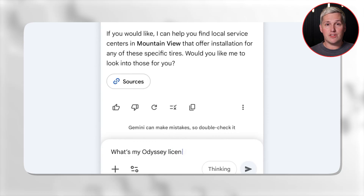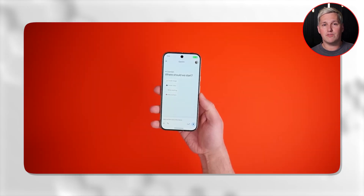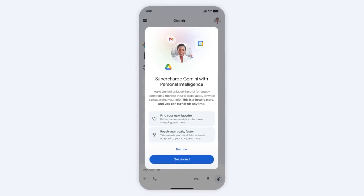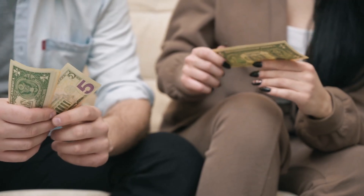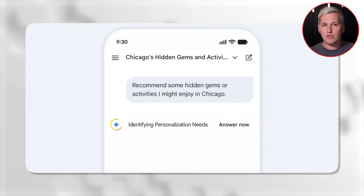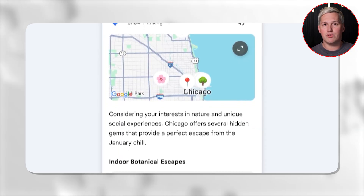Here is the twist almost nobody talks about. Personal intelligence is not just useful for your own workflows — you can position this as a service you offer to clients directly. Think about executives who need someone to manage their calendar, draft emails, and keep track of action items. Instead of hiring a full-time assistant, you can set up Gemini with personal intelligence on their behalf, train it on their preferences, and charge them a monthly retainer to maintain it. You become their AI operator. They get the benefits of a personal assistant without the salary cost, and you get recurring income for a system you set up once.